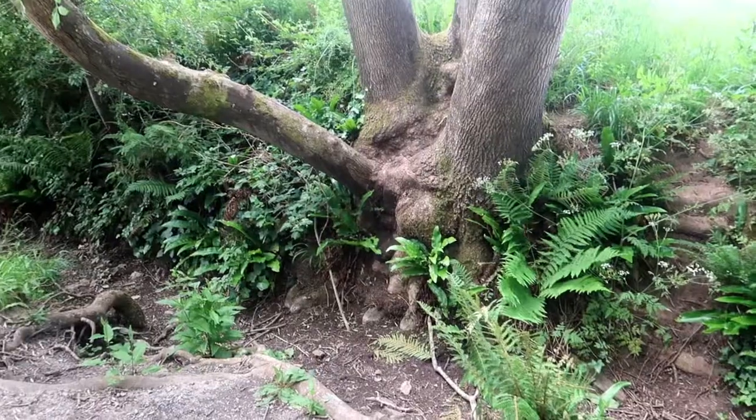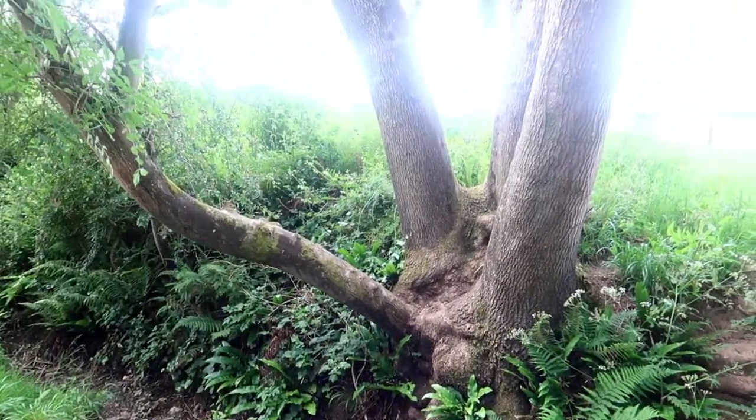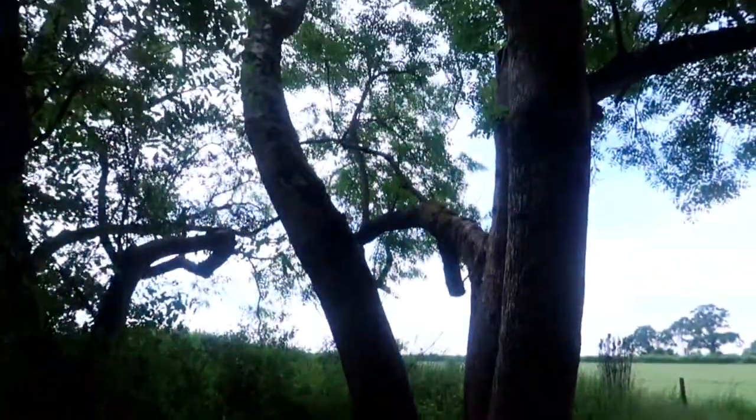We've gone past Winscombe and now we're heading out past Sanford. At the end of this walk we're hoping to find a nice little café to have a cream tea in to share with you. Look at this beautiful mature tree, all the way up to the heavens!